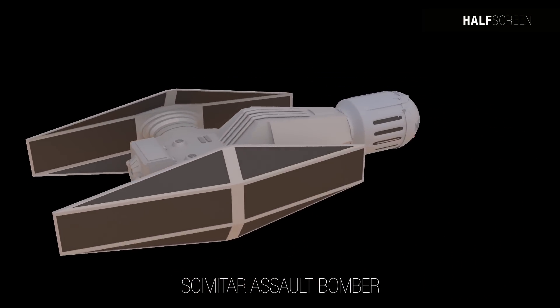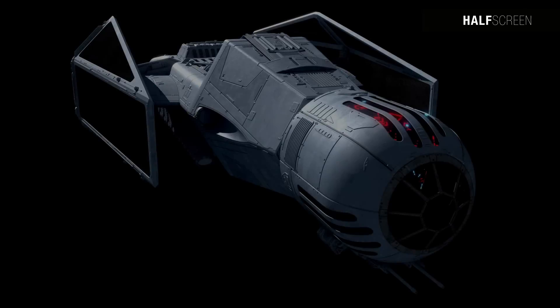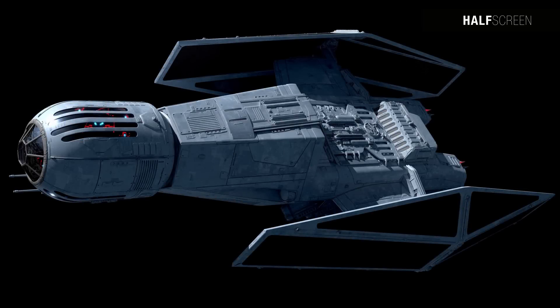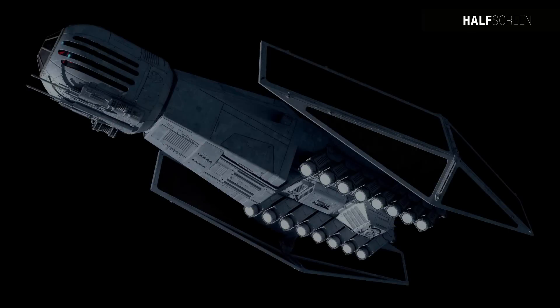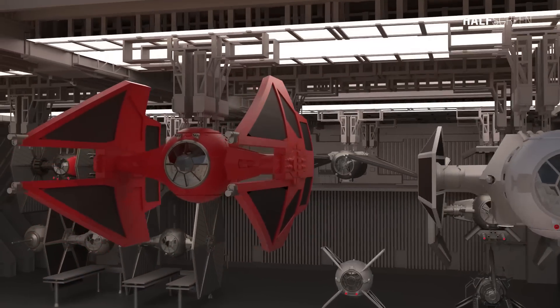The assault bomber had a streamlined elongated body with a forward module that housed both the pilot and the gunner, which could also function as an escape pod in an emergency. The bomber's fuselage was supported by two large elongated array wings on either side. To enhance maneuverability, the bomber was equipped with interlocked repulsor-lift thrusters, giving it superior agility.